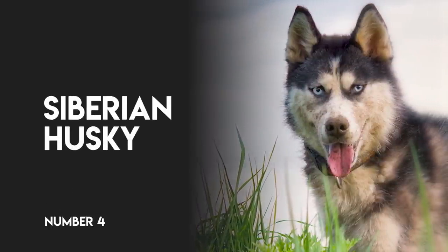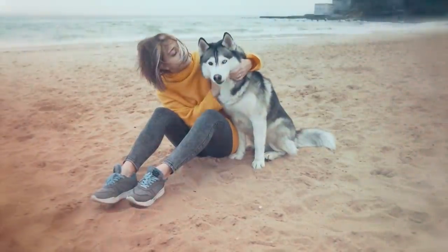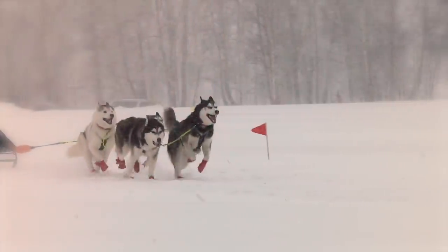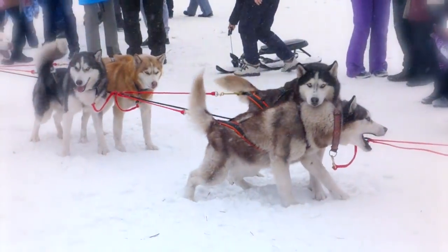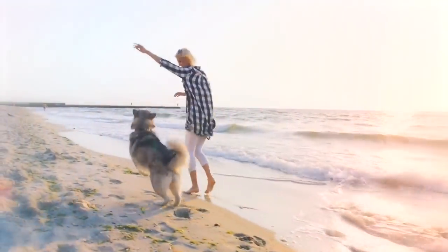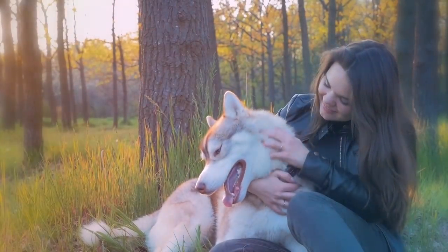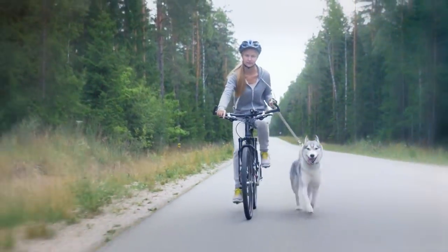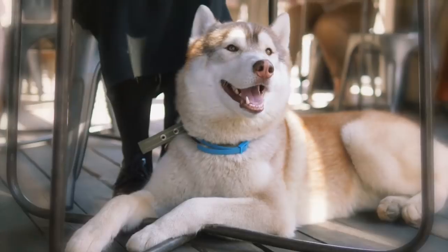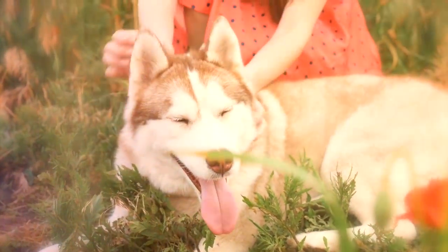Number four, Siberian Husky. Known for their incredible endurance and working nature, Siberian Huskies were bred in Asia as sled dogs, and continue to be used for that purpose today. They're outgoing and good-natured, making them an excellent breed for everything from therapy work to companionship. They'll need daily exercise and have a strong predatory nature, making it important to keep an eye on other small pets in the home or the surrounding area.